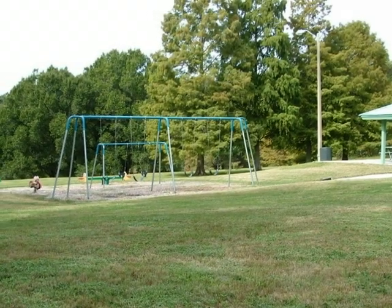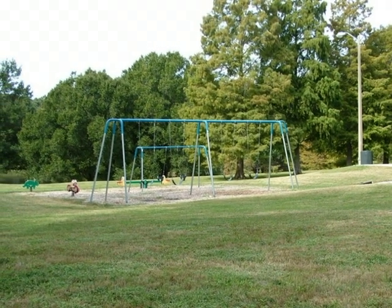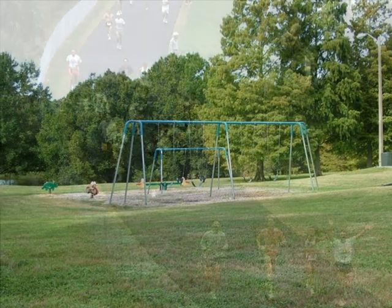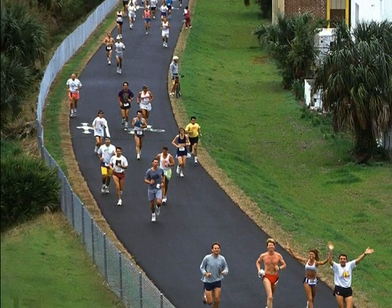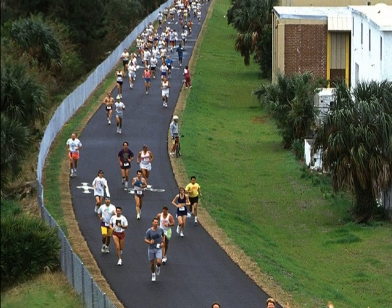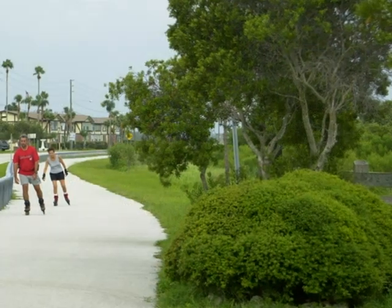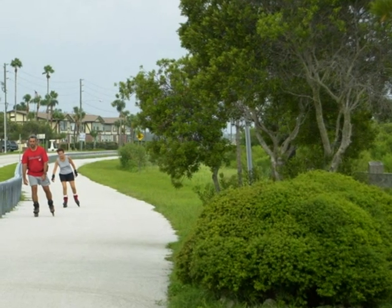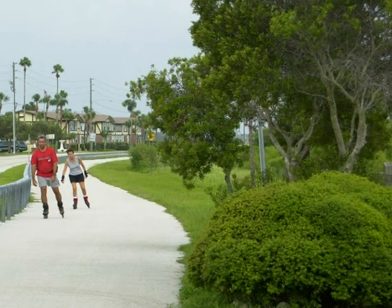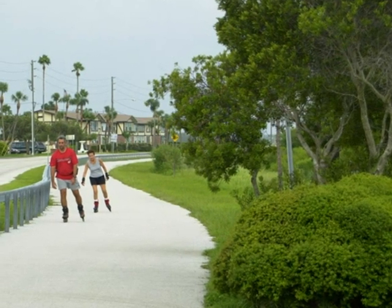You may choose to take advantage of the other attractions in Dunedin, such as the Pinellas Trail — a two-mile long paved trail, ideal for training for your first marathon.